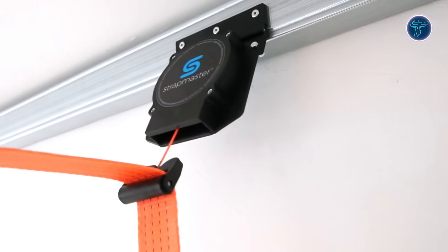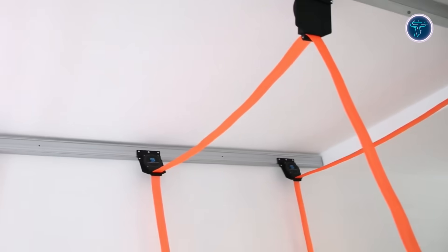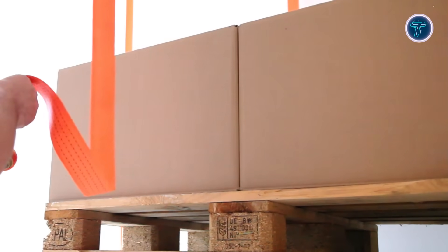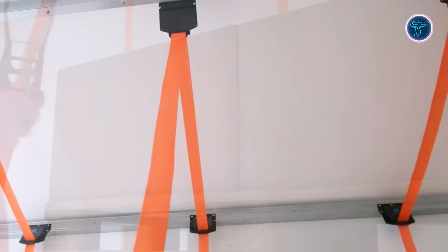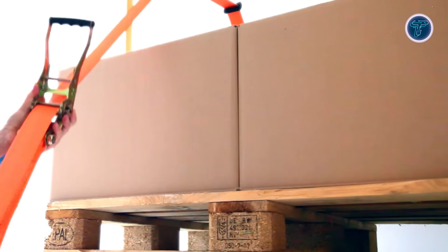The system supports straps up to 5 centimeters wide and can be adapted with telescopic hooks or adapter plates to suit different trailer geometries. It even accommodates diagonal lashing for irregular cargo. By saving significant loading time, reducing physical strain, and simplifying workflow, Strapmaster transforms the strapping process into a safer and more efficient operation.